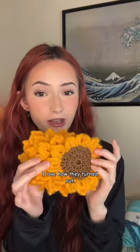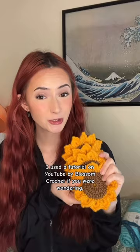What have I been working on? I've been working on a lot of things. Last night I made four sunflower coasters — they're super cute. I love how they turned out. I made them for my friends. I used the tutorial on YouTube by Blossom Crochet, if you were wondering.